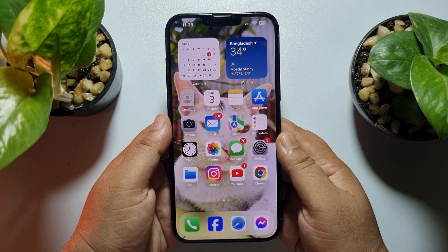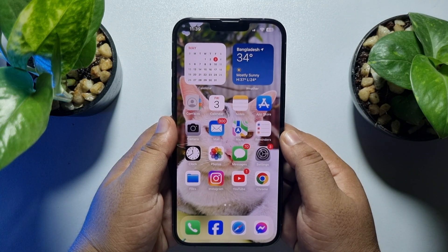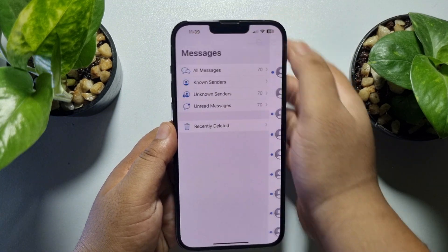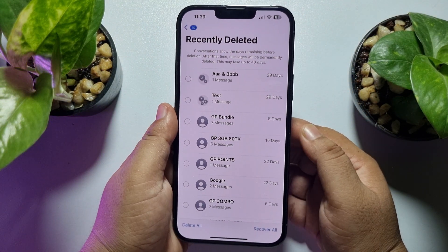If you want to find all of your previously deleted OTP verification messages, go to your Messages app, tap on Filters, tap on Recently Deleted, and here you should find all of your previous deleted OTP verification messages.